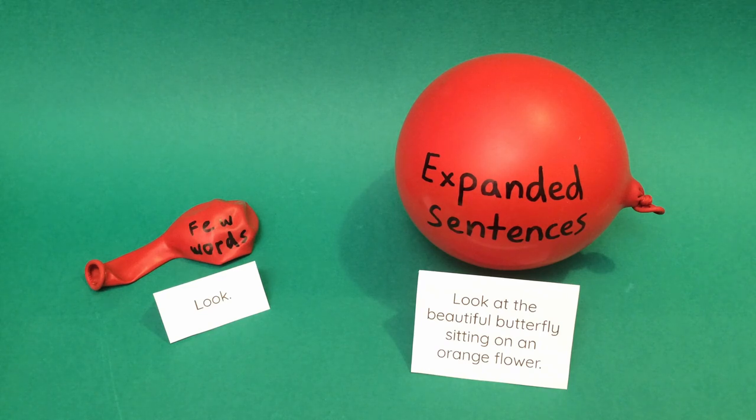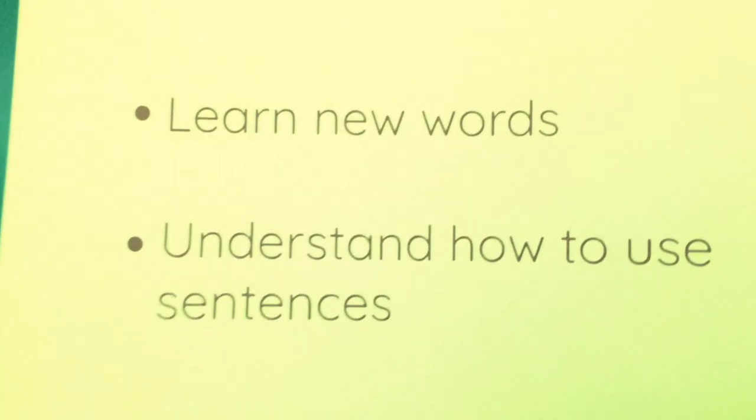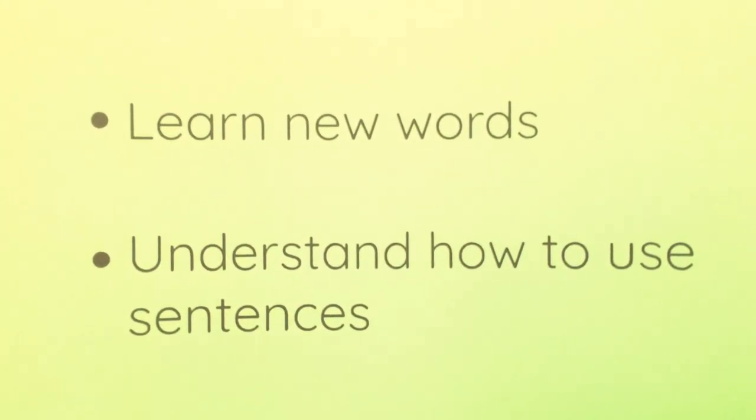Speaking to them in expanded sentences like these will help the child learn new words and understand how to use sentences.